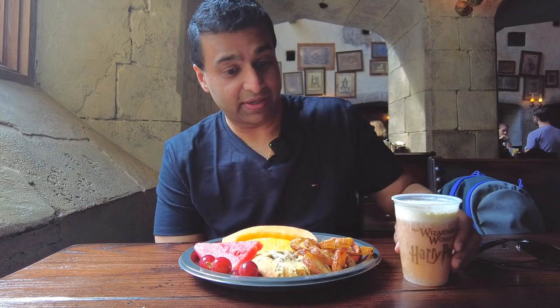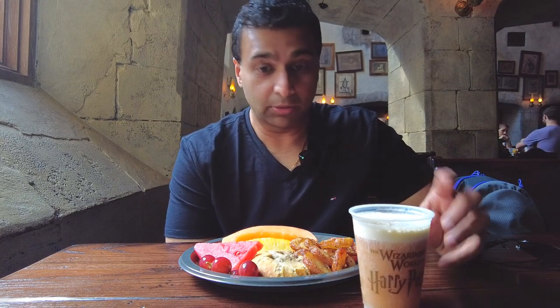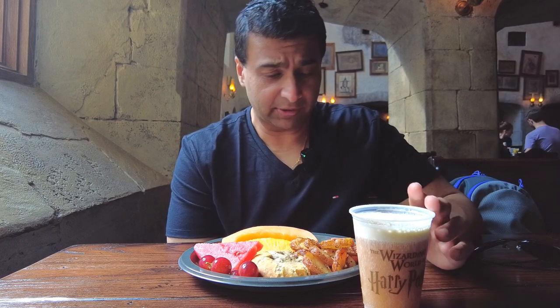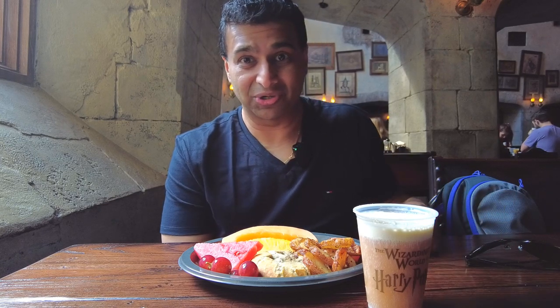The really nice bonus if you get a breakfast platter here is you get a little butterbeer included. It's not quite as large as the full one that you get for $8, but it's probably about two-thirds the size. So this full platter costs about $17.99, but that includes the butterbeer. And all things considered, for a theme park, that's a pretty good deal. So come here for breakfast, take advantage of it. This looks phenomenal — let's start eating.